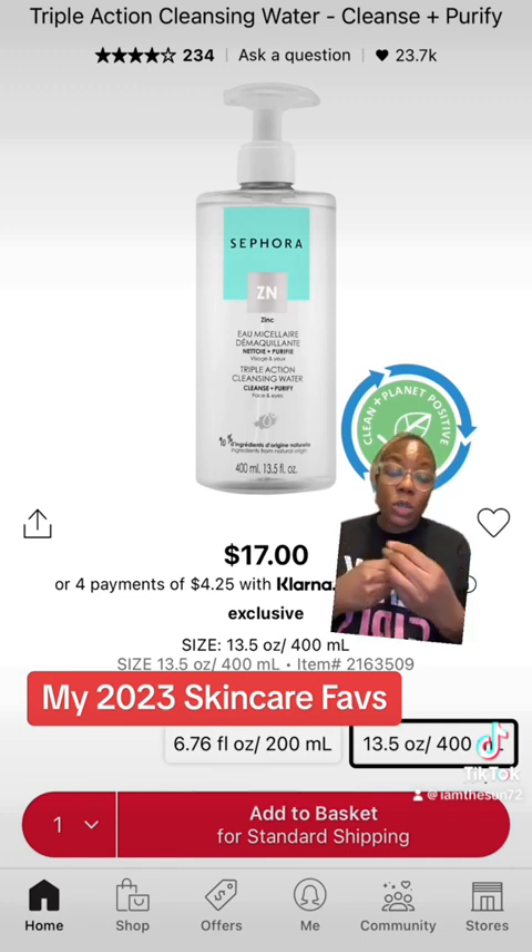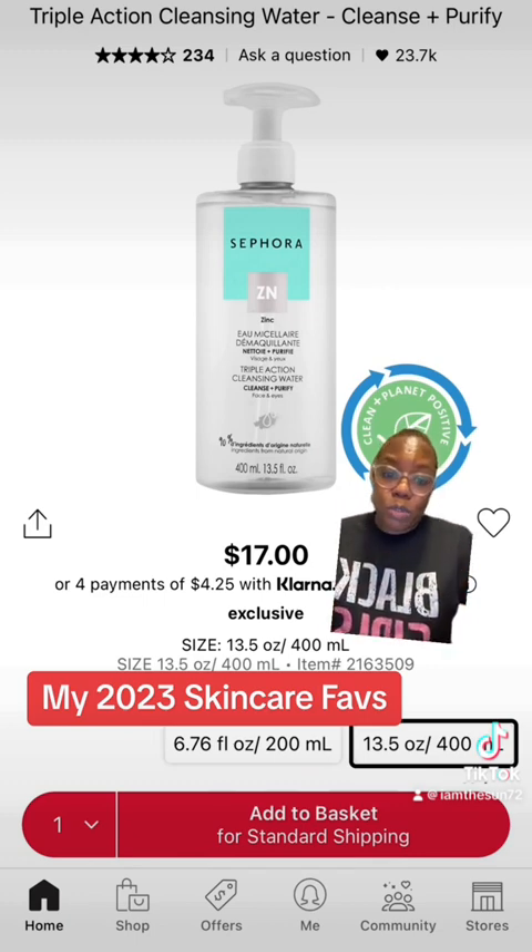Love using this product. Even after I've cleaned my face and going in with this product — love it a lot. It doesn't dry your skin out. It hydrates, purifies, and cleanses. Love this product. Continuously will purchase this one over and over again.